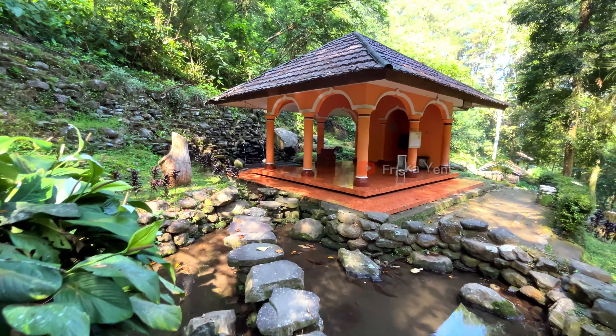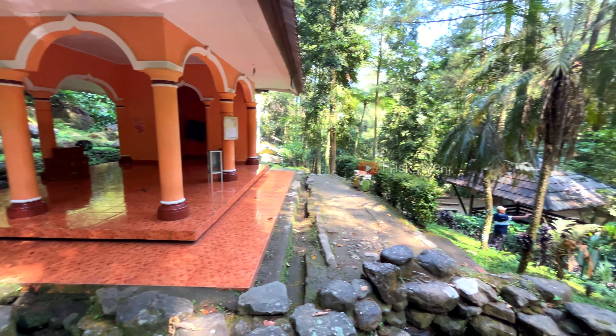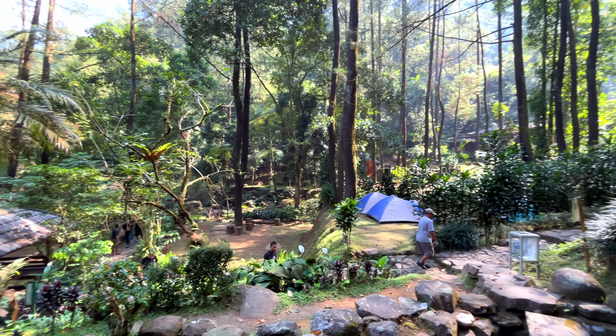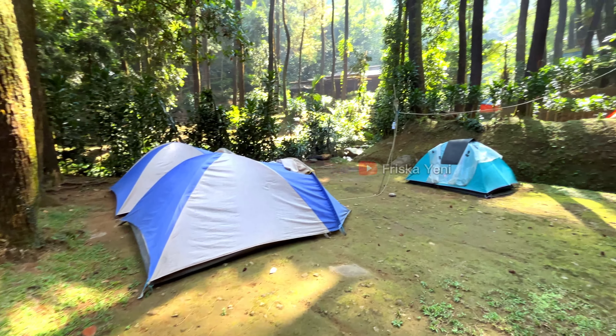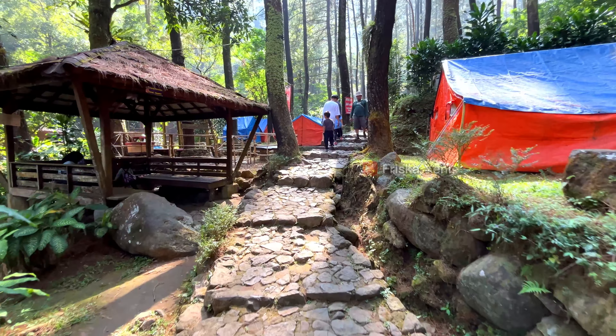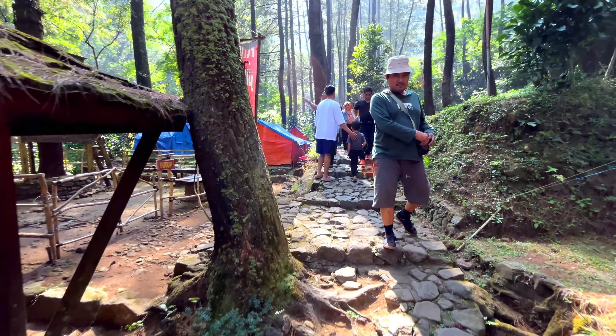For those who want to pray, there is a musola available here. The place is quite clean and comfortable with a semi-outdoor concept, and prayer equipment is already provided. The ablution water is cold and refreshing as it comes directly from a mountain spring. You can also stay overnight here — there is a camping ground available. Curug Cilember also offers camping equipment rental packages for visitors who don't bring their own gear.